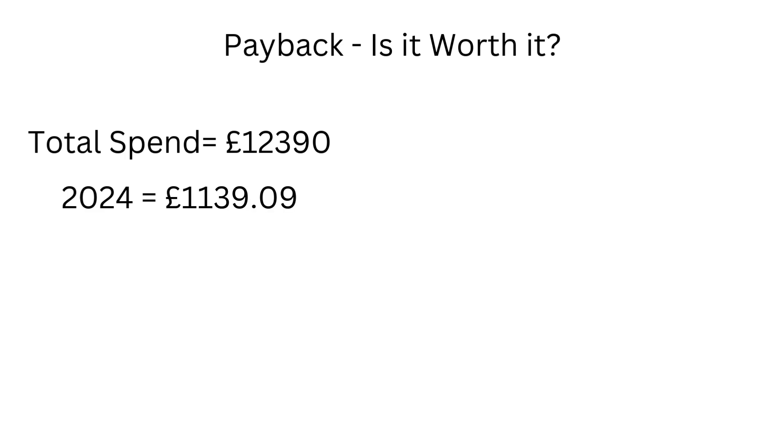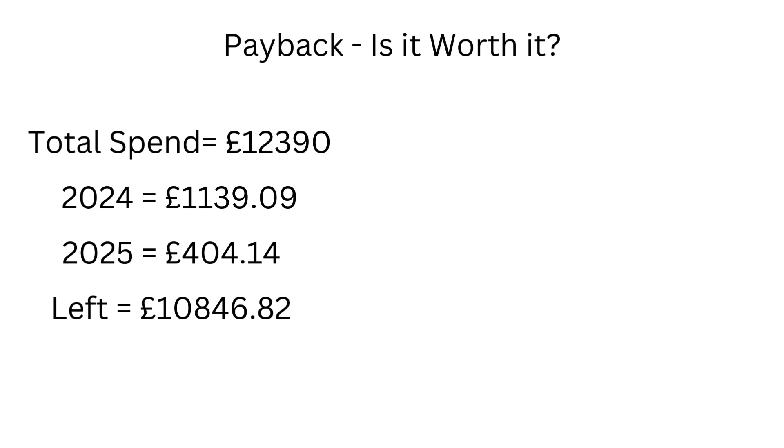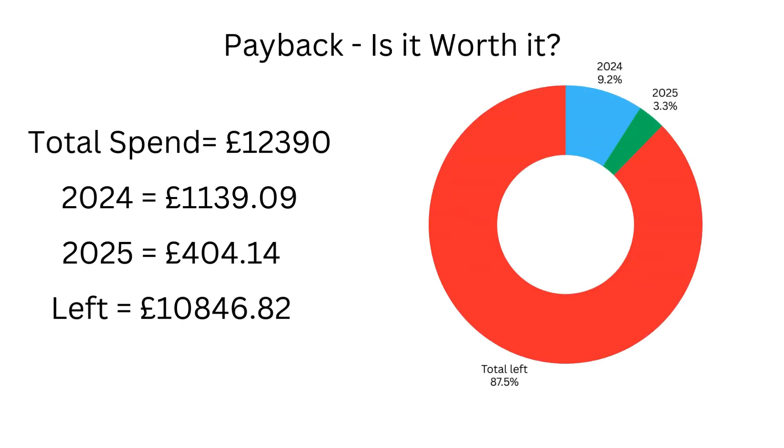On payback: as a reminder, we spent a total of £12,390 on our solar system. Back in 2024 when the system was commissioned, we saved a total of £1,139 in the first year. So far in 2025 we've saved £404.14, meaning we've only got £10,846.82 left to pay back. In the first year we achieved 9.2 percent return and so far in 2025 we've got 3.3 percent, leaving us 87.5 percent left. Going by these figures and averaging close to £200 a month in savings, I'd say it's definitely worth it — I can't see why we didn't do this sooner.